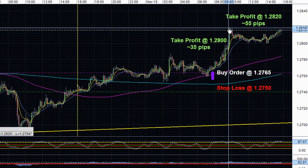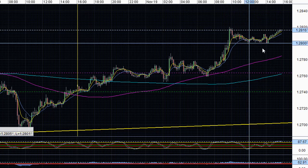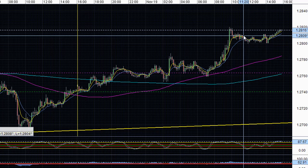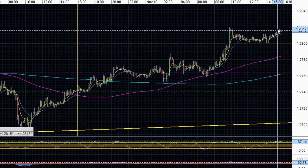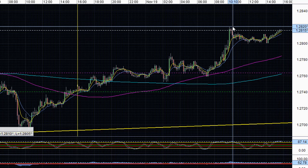After price climbed to the 1.2820 area, we began to see the pair slide and consolidate for a period of time. But now it appears to want to move and retest this 1.2820 level again. So if price breaks above this 1.2820 resistance level, we can expect price to rally and gain traction.